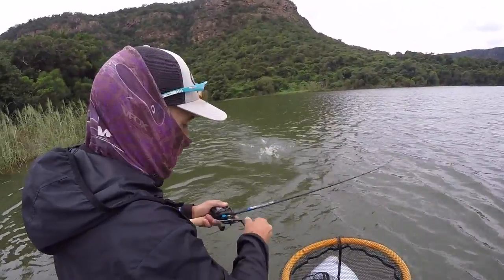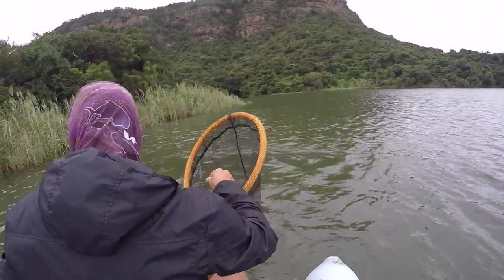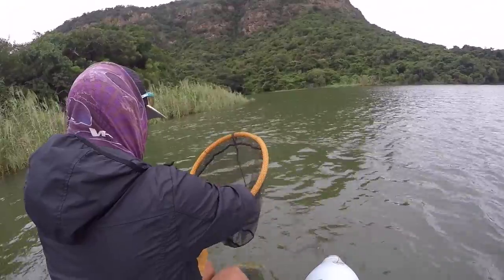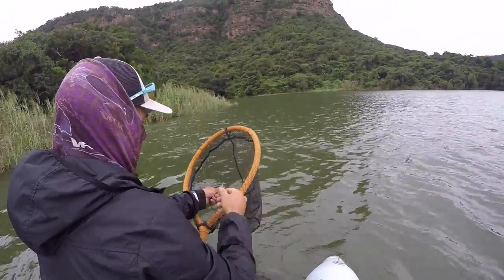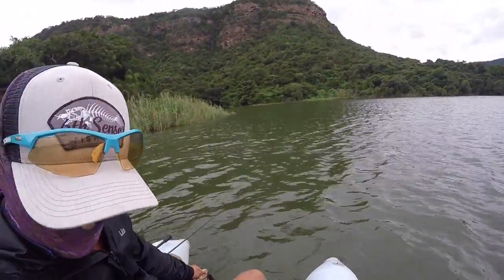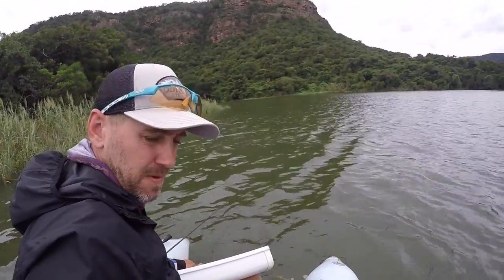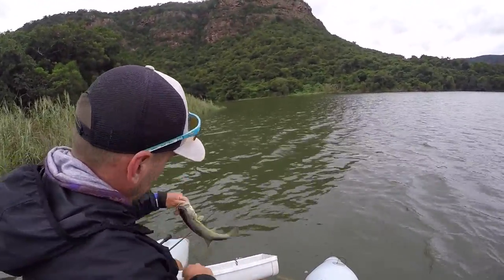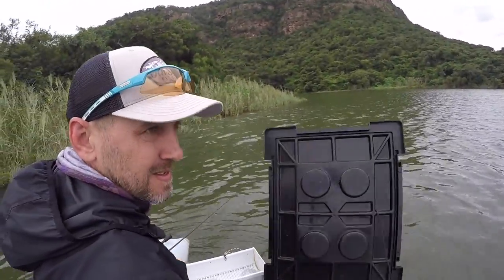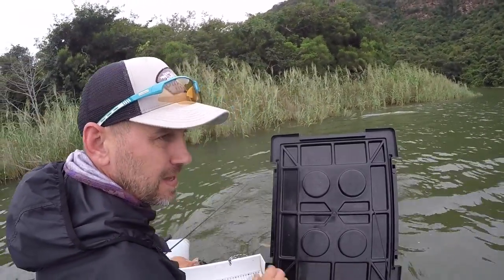There's a point, there's a point — and there we go! You can see I kicked off that spot pretty quickly. That's keeper number five, guys. Not exactly a big one but it's a keeper. We'll take it. It's just awesome to have a bag, you know?